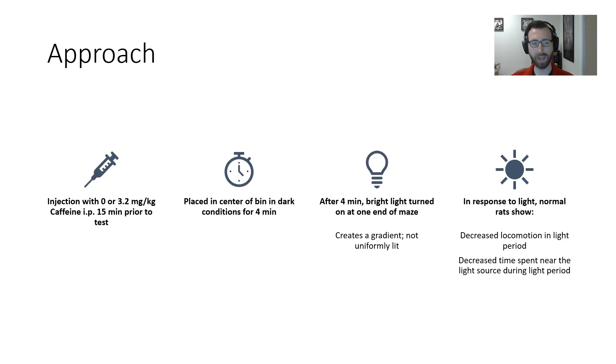Here's what we did. I injected the rats with 3.2 milligrams per kilogram of caffeine, 15 minutes prior to the test, intraperitoneally, or vehicle solution — same volume, same time point. After 15 minutes, I placed them in the center of the bin under dark conditions and let them wander around for four minutes.